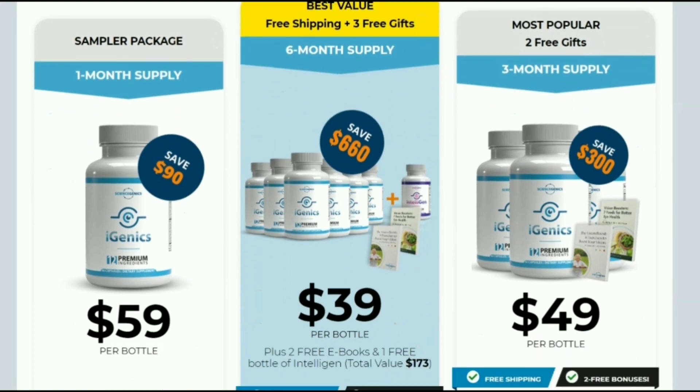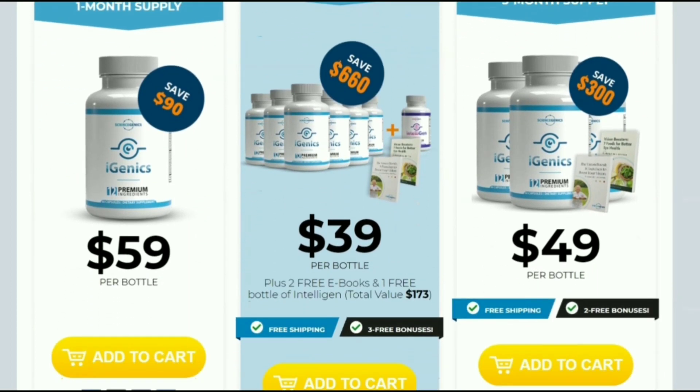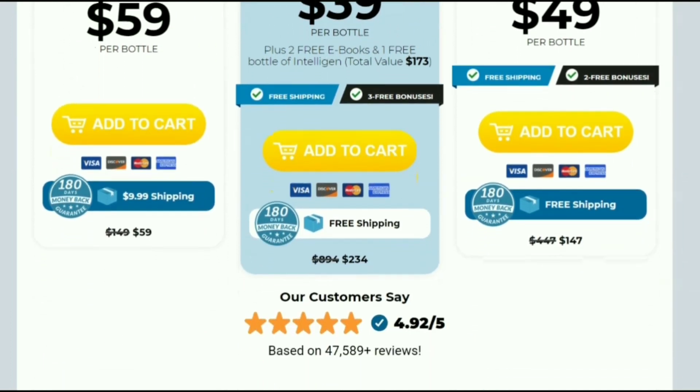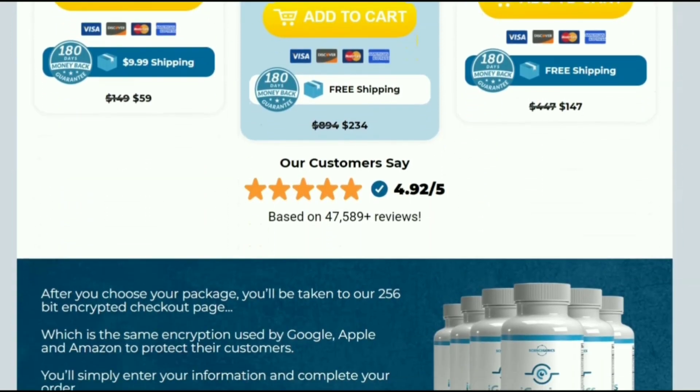You can trust this product — each capsule is manufactured here in the USA in FDA-approved and GMP-certified facilities, under strict and accurate standards.